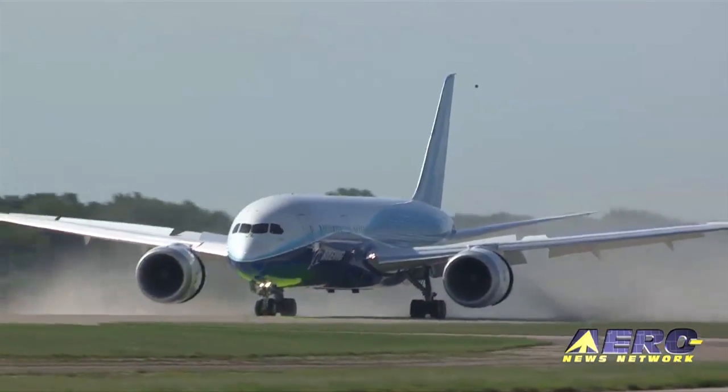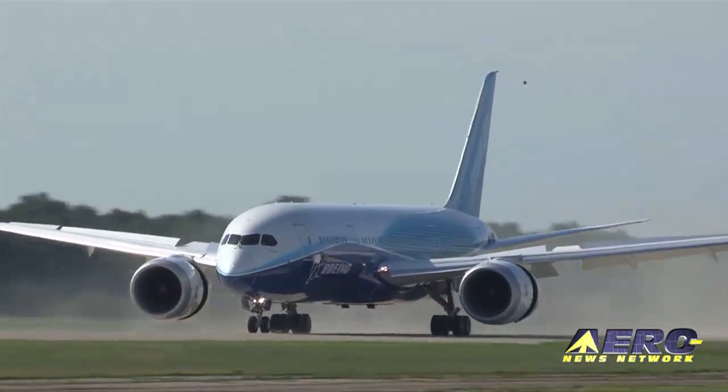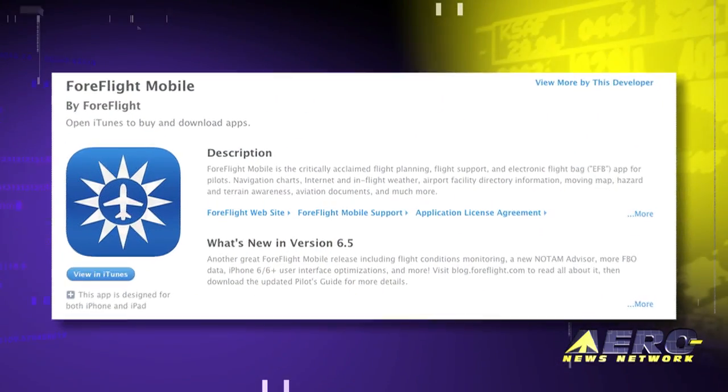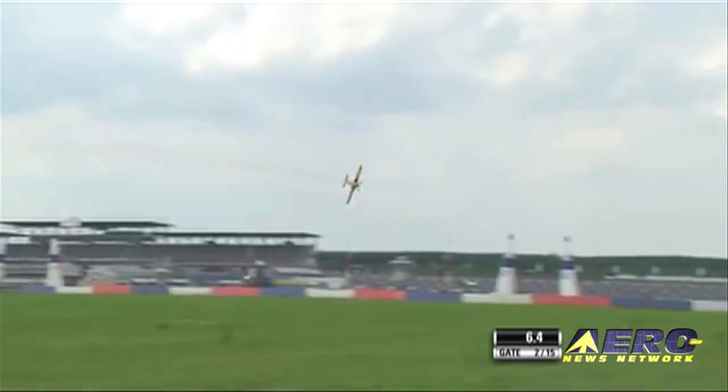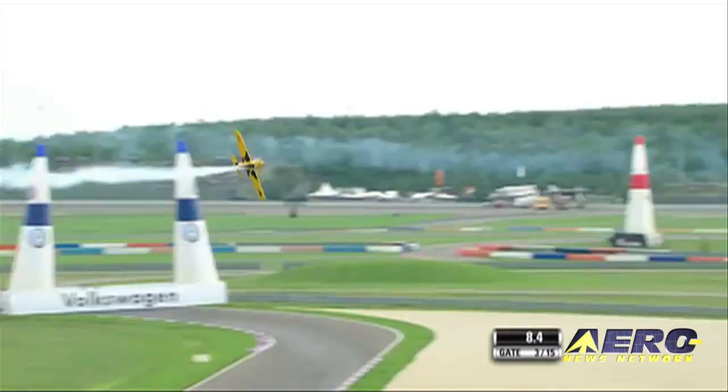Coming up on today's episode of Airborne: the FAA proposes a Dreamliner Airworthiness Directive, ForeFlight adds new features on Black Friday, and Red Bull Air Races are back in 2015.